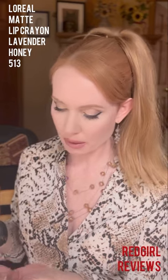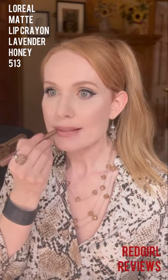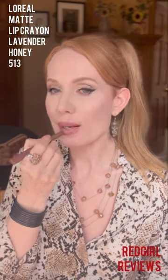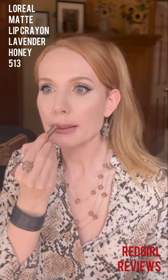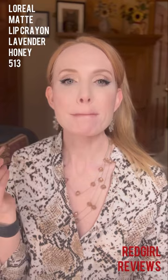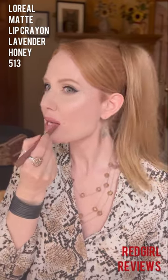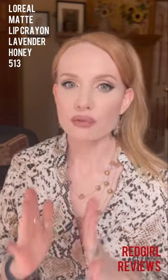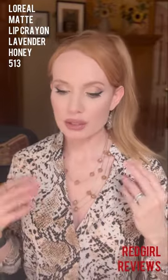My last one — and this is one I've been using for years — is the L'Oreal Matte Lip Crayon in Lavender Honey. I use this as a base for a lot of my other lipsticks when I want a cool undertone. You can use it as just a liner, and because it's a longwear formula, it doesn't budge once you get it down, which is really handy. By itself it is dry, but when you pair it with a gloss or a different lipstick, it's very pretty. I know this is more of a mauve, but it is a great base for other browns.